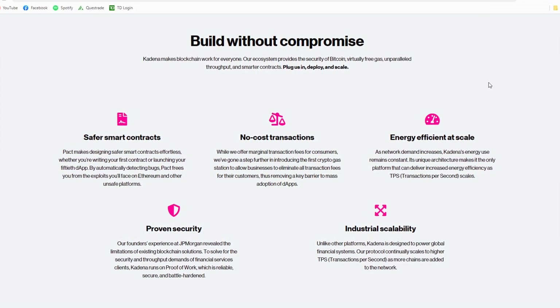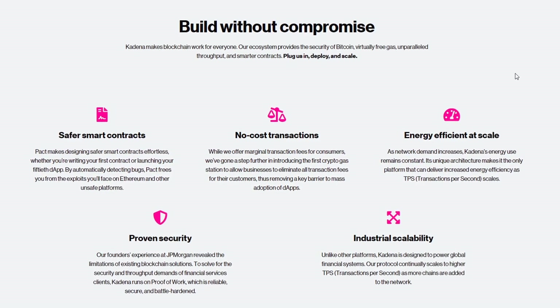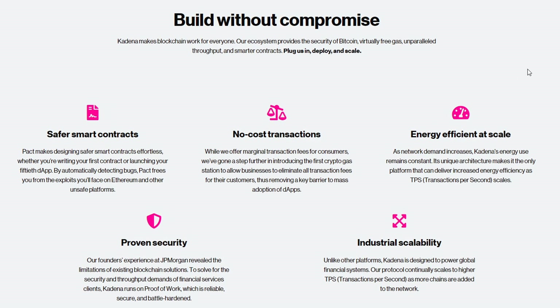This is not me telling you that this is going to go up guaranteed in the future. Crypto is crypto and nobody has a crystal ball. The things about Kadena that make me very interested in it is the fact that it's a no-cost transaction blockchain, meaning you don't have to pay anything for transactions. A few other elements: they're energy efficient, it is a proof-of-work blockchain — not proof-of-stake — and it is energy efficient, which is why it's good. And of course, the industrial scalability.